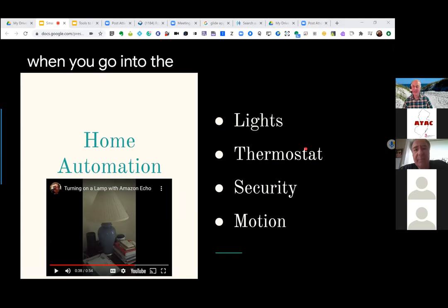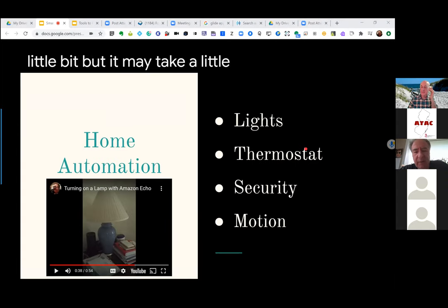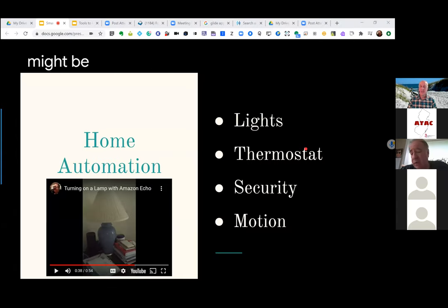When you go into the Alexa app, you can filter some of the skills to fine tune it a little bit, but it may take some vetting of the apps. That might be another good webinar for you and I to do — focusing more on the skills and apps.